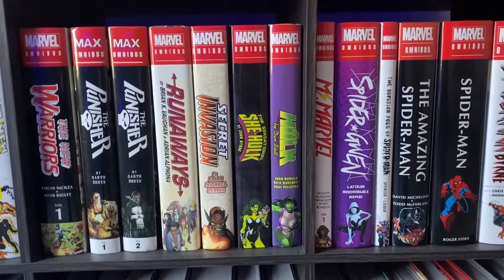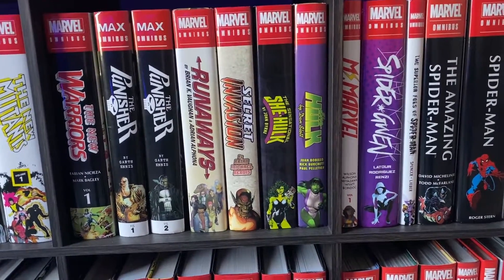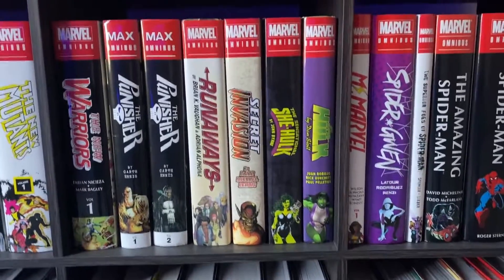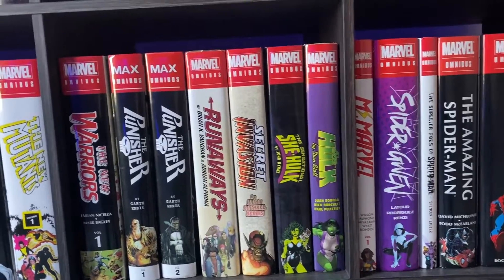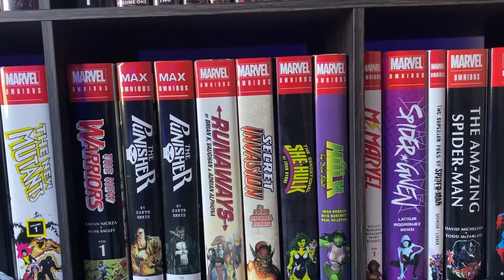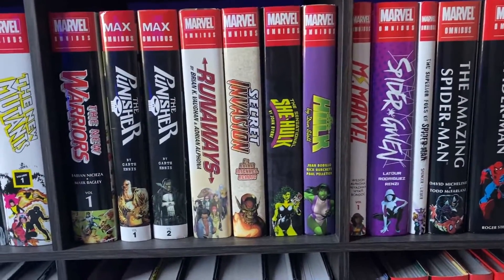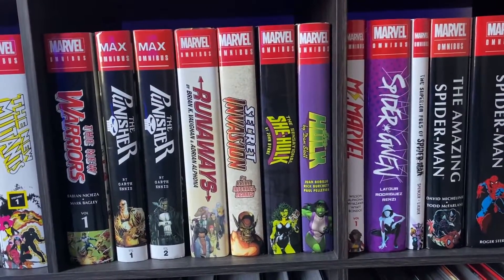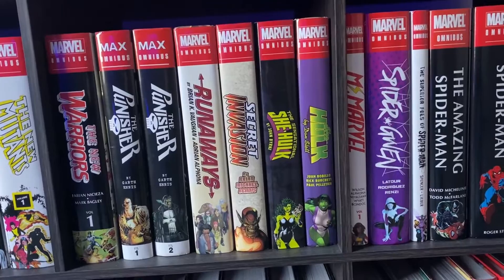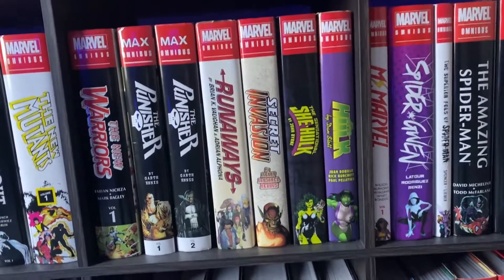The She-Hulk omnibuses — I was excited that these came out because I really liked the character. That Sensational She-Hulk by John Byrne is super fun, super funny, plays with the medium of comics in a really interesting way. I have a whole video on that one if you want to check it out. The Dan Slott one also has its good moments — it's more modern, more light-hearted, got some TVA stuff, got some lawyer stuff. It's alright, still worth reading, but not as special as the other one.